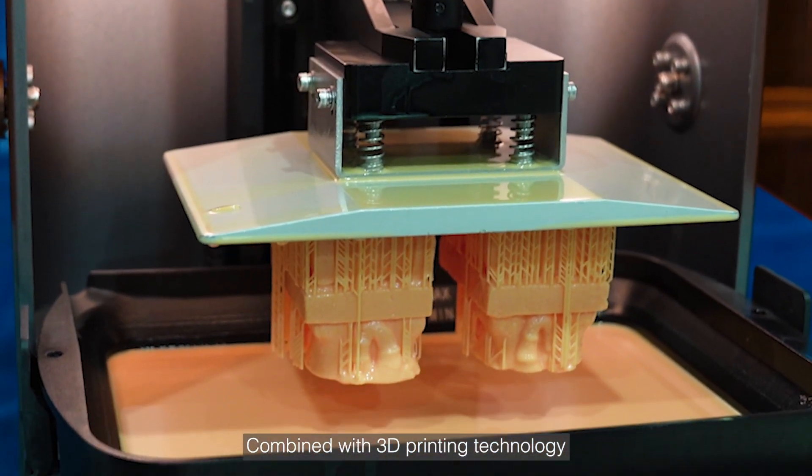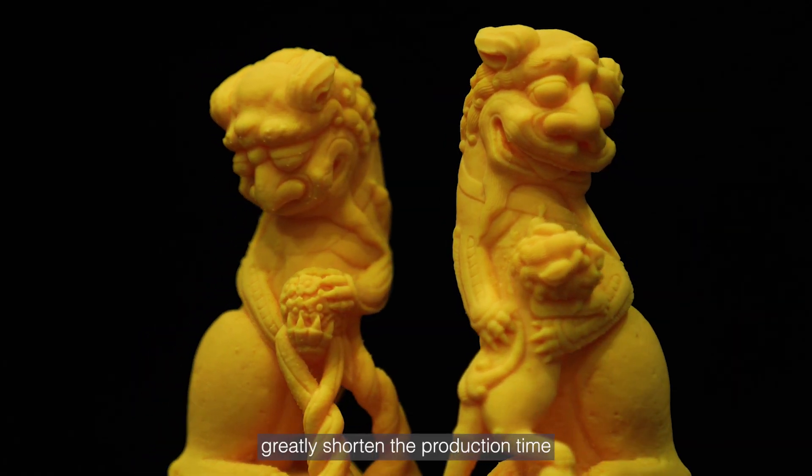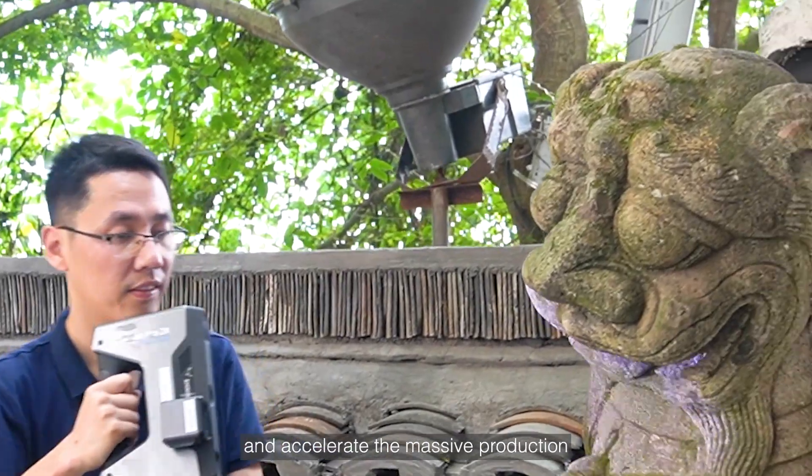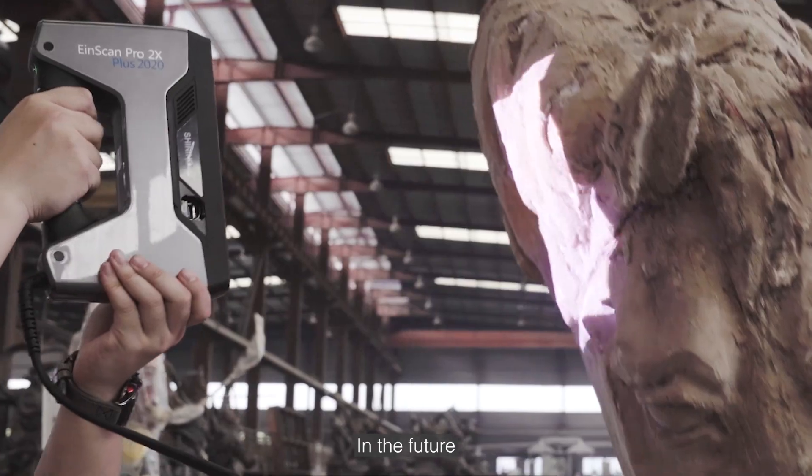Combined with 3D printing technology, we can achieve rapid turning of molds, greatly shortening the production time and accelerating the mass production of the peripheral products of the heritage.